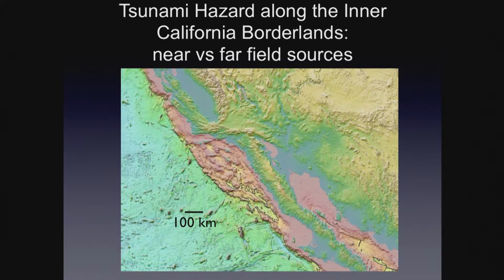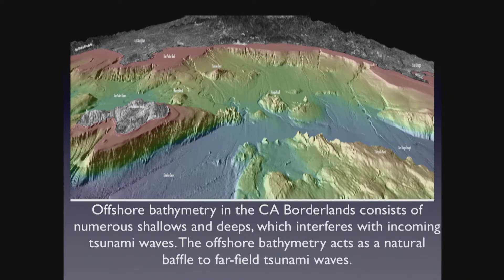On tsunami hazards: the pink color is the shoreline, with the Salton Sea trough area and Gulf of California visible. We're looking at the area off Southern California — Point Conception to south — about 250 kilometers wide, with shoals and deeps. These shoals and deeps, as I described, act as a natural baffle to far-field tsunamis. The large tsunamis are caused on margins with subduction, where one plate is subducted beneath the other. Between earthquakes, stress and deformation build up, then it's released rapidly, generating a pulse in the water that travels at airplane speeds in deep water.